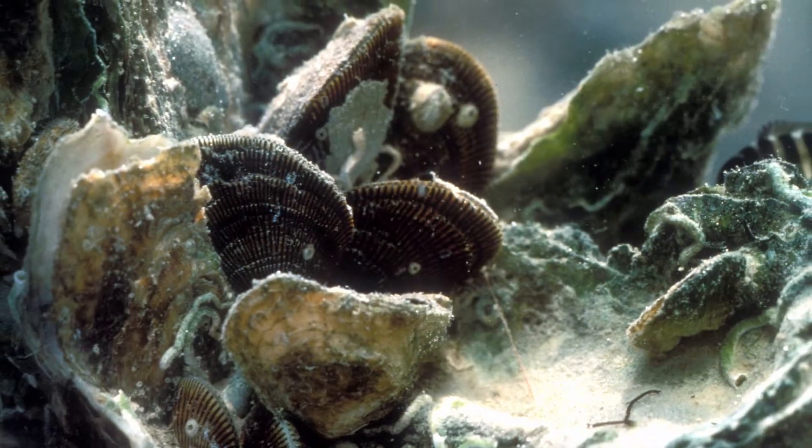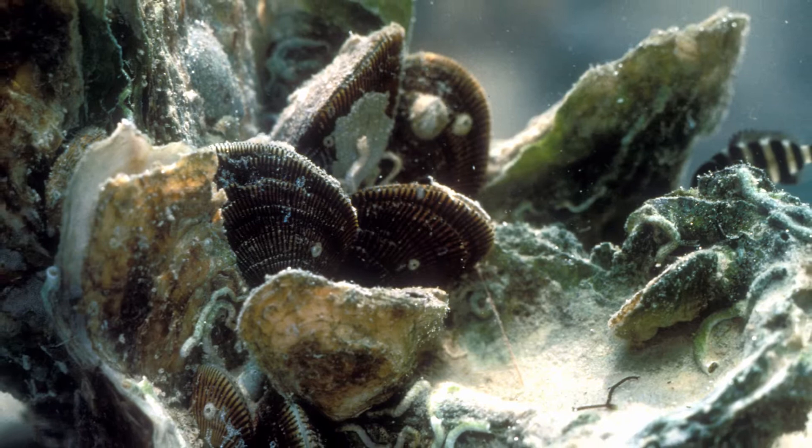Oyster reefs are dense colonial communities of oysters that occur throughout the bay, and these reefs are crucially important to the economy and the ecology of the bay and its surrounding communities for several reasons. They provide crucial habitat, refuge, and food to a variety of marine species, many of which are important to commercial and recreational harvest in this area.